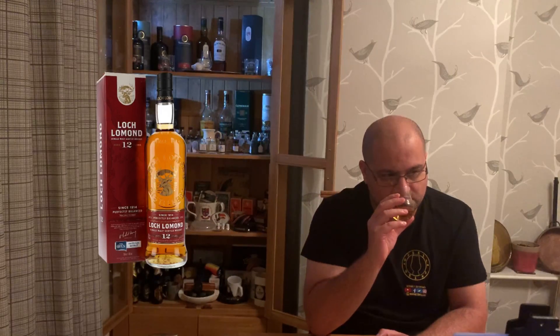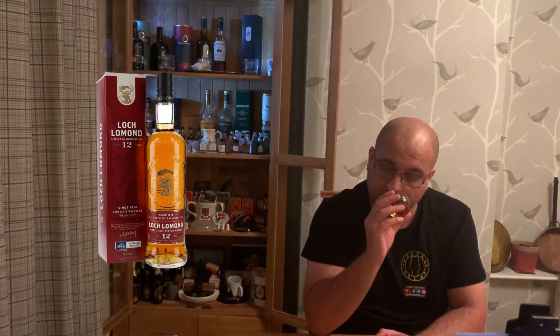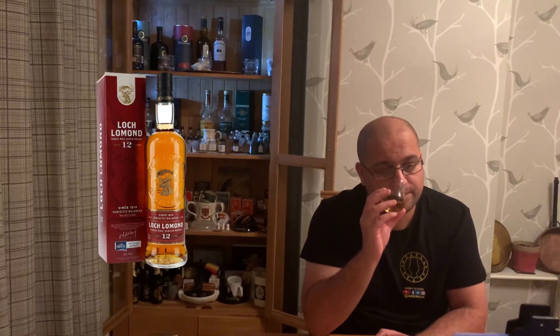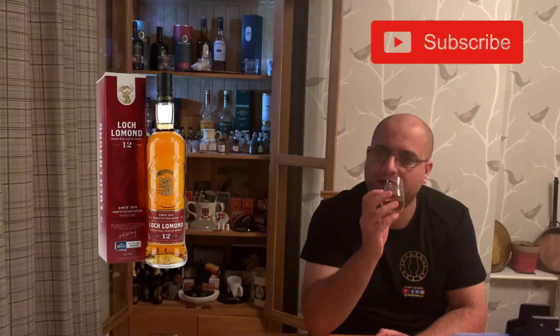Onto the nose — it's light and fresh, it's fruity. I'm getting dried apricots and apple peel as well, but I'm not getting much more. A little sweetness to it.